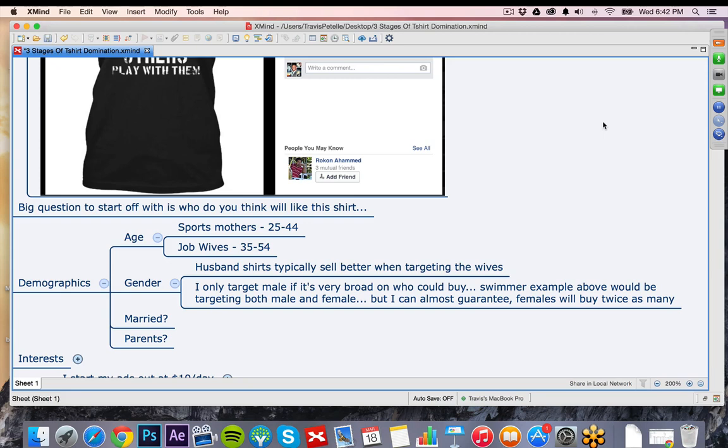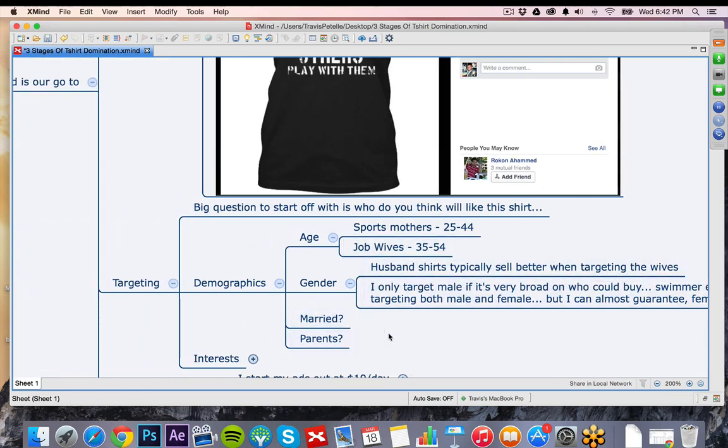I only like to target males if it's a very broad niche. If we have a swim mom shirt, definitely targeting women. But if we have a swimmer shirt or a football shirt, I'm going to target men and women — separated to see which one converts. A lot of the times with double-gender shirts, both will sell really well, though women typically buy a little bit more. Other things to think about: are they married, are they parents? These are demographics you can select in the targeting. We don't do much with behaviors, languages, or location unless it makes complete sense in the design. Most of ours will just be age group, gender, and whether they're married, parents, or grandparents.